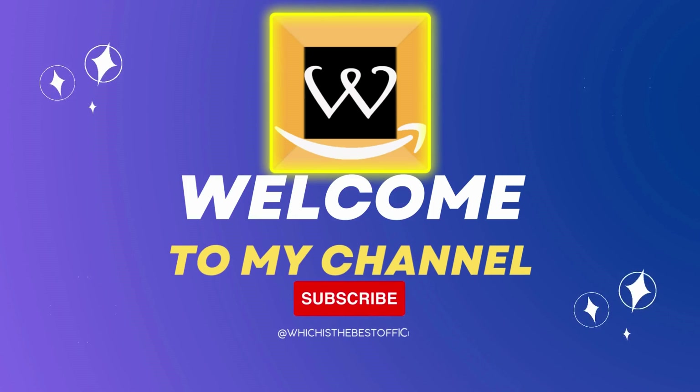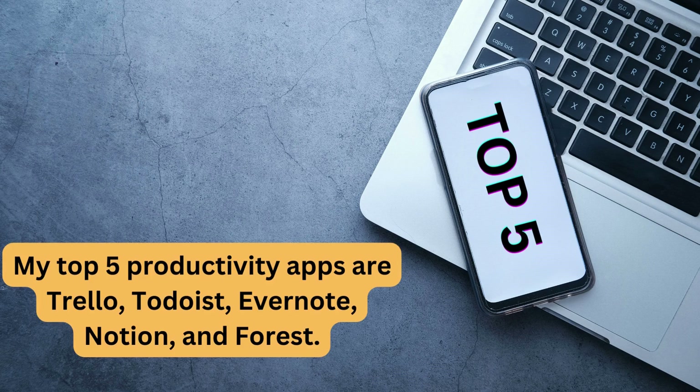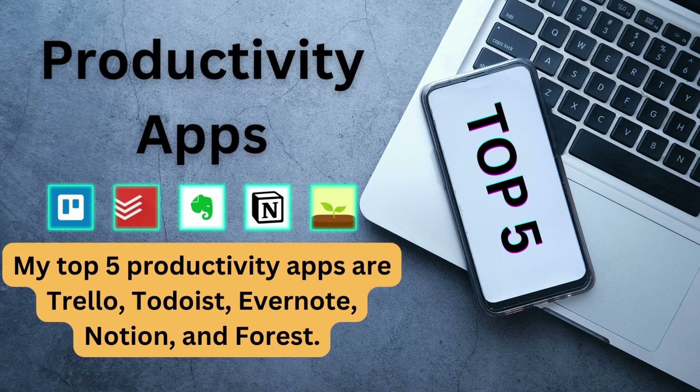Hello everyone and welcome back to my channel. Today we're going to be talking about the top 5 productivity apps that can help you stay on top of your game. These apps are great for anyone who wants to increase their productivity and stay organized. So without further ado, let's get started.